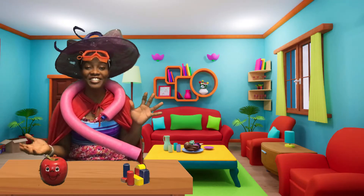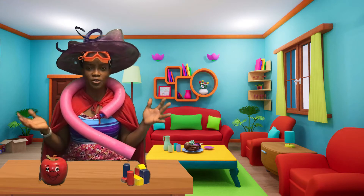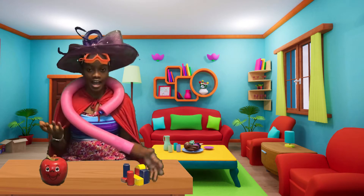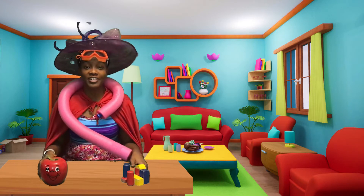Welcome to Adventures with Morty! Today we're going on an adventure. Can you guess where we're going? Well, here's the deal. I will give you three clues to see if you can guess where we're going on our adventure today.